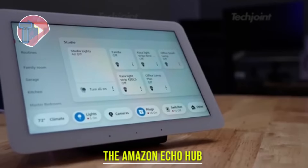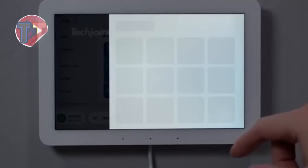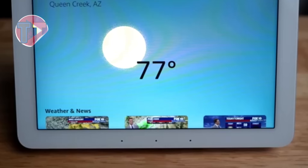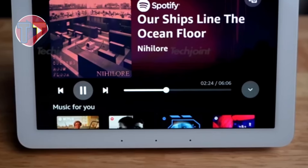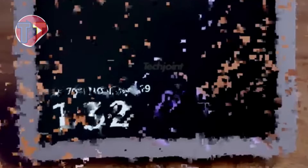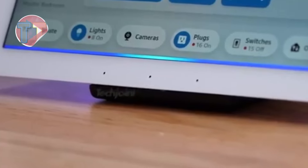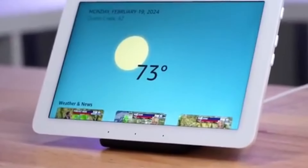Introducing the Amazon Echo Hub, a central device designed to manage all your connected home devices effortlessly. Its intuitive touchscreen provides quick access and organization, allowing you to control your smart home at a glance. With voice control capabilities, the Echo Hub offers unparalleled convenience, enabling you to adjust settings and access information hands-free, enhancing your daily life.